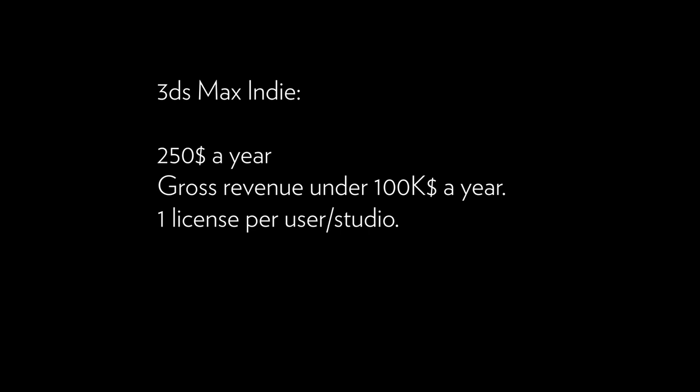3ds Max Indie is $250 a year in the USA plus taxes. Your gross revenue needs to be under $100k a year, and you are limited to one license per user and studio. These prices are based on USA and Canada, so in Europe and different countries there can be some differences.